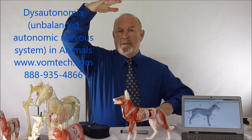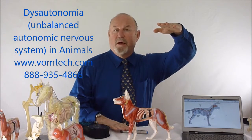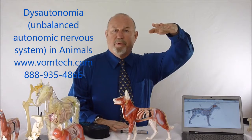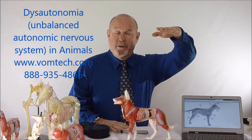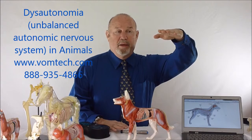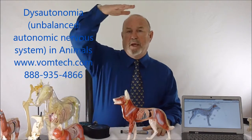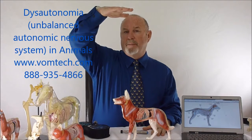However, the flight-or-fight mechanism allows the sympathetic to rise up — to run away from a saber-toothed tiger, for instance — and concomitantly the parasympathetic goes down relative to that. It's a temporary phenomenon. When the animal runs away successfully and calms down, the sympathetic comes back down to its low level and allows the parasympathetic to come back up to a high level.